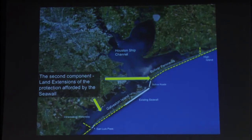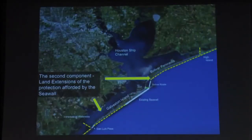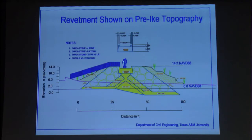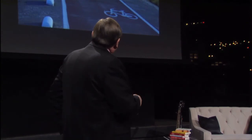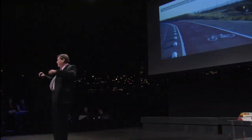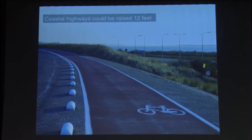The second component is land extensions afforded by the seawall — it doesn't have to be an actual seawall; you need the same kind of protection. It could be a revetment, kind of a pointy seawall. They can look natural — this is one from Holland I photographed. They can look just like a natural barrier but have rocks inside to hold the surge. We could also raise the roads by 12 feet. The coastal highways are about 5 feet now; we could raise them to 17 feet and get that protection while managing environmental impacts on the coast.